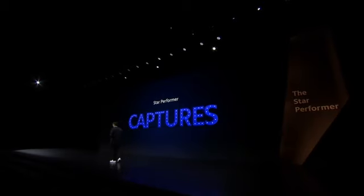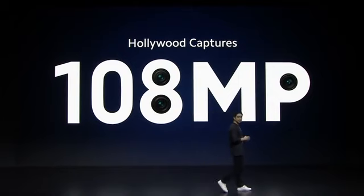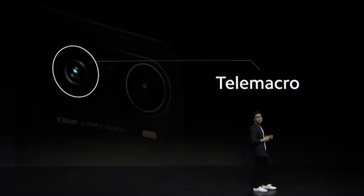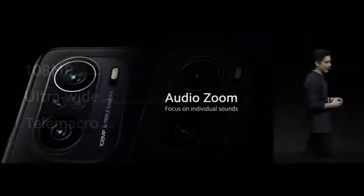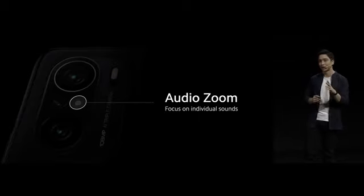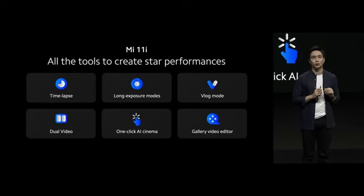They say that the best camera is the one that you have with you at all times. For Mi 11i, we're excited to offer you 108 megapixels — one of the highest resolution camera sensors available today. Mi 11i also features a tele-macro camera, which lets you capture detailed close-up shots from further away. What's special about our tele-macro camera this time is that you can shoot time-lapse videos with it too. This is actually a zoom-in microphone. This enables a totally new feature we call audio zoom. This is going to change the way that you record videos.